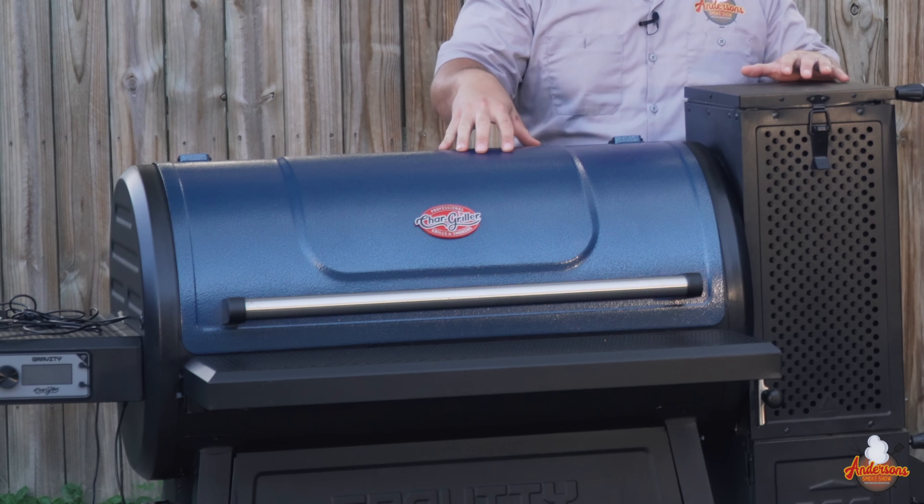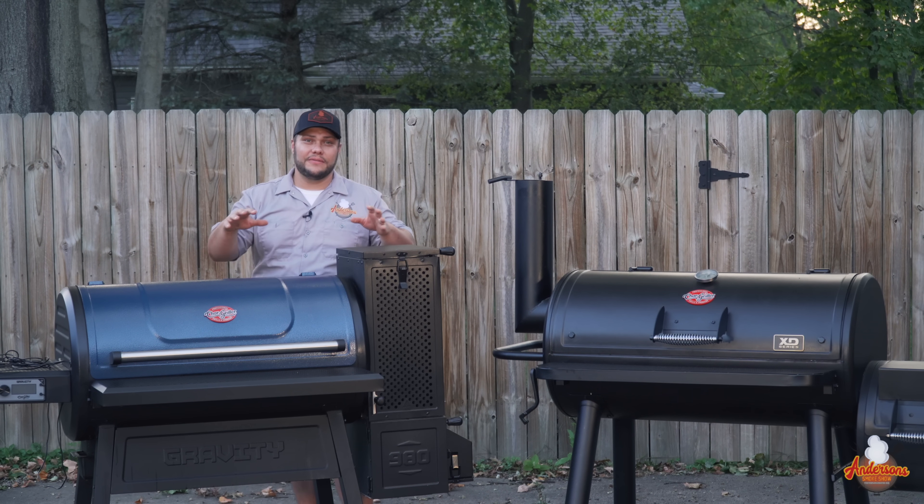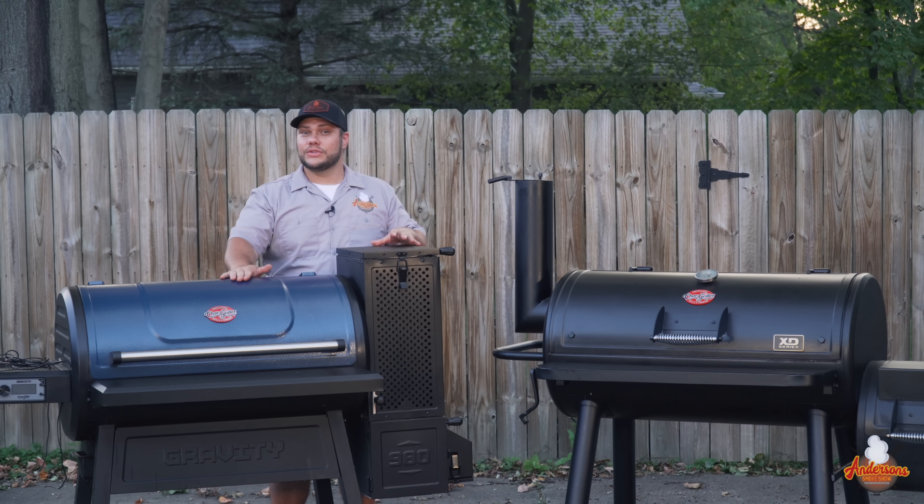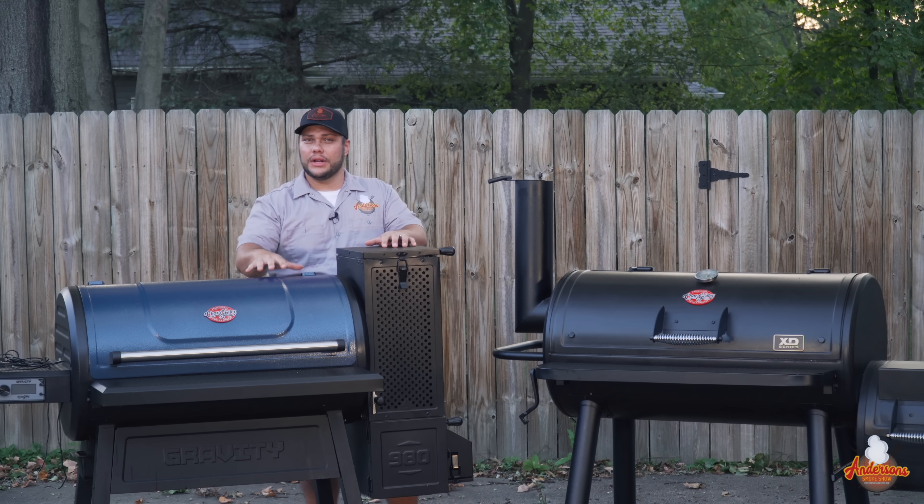Starting with the Chargriller Gravity 980, it comes in at $650. With that, you get a grill and a smoker — capability of 200 to 700 degrees, a 16-pound hopper, and 980 square inches of cooking surface. That's a little deceiving though, so we're going to talk more about that soon.